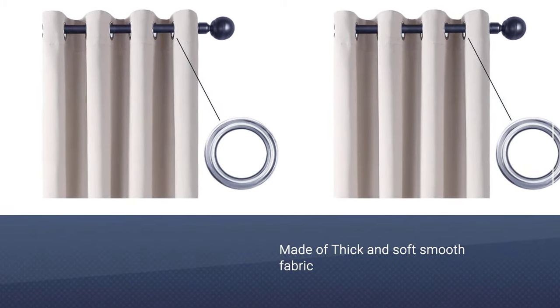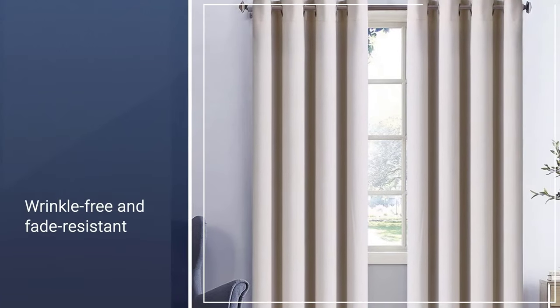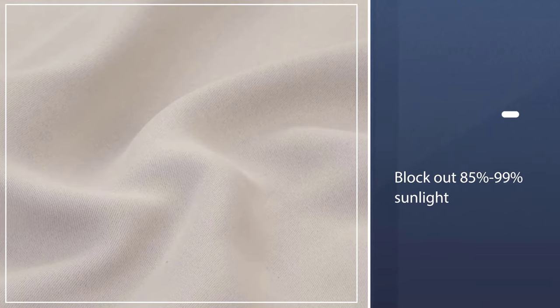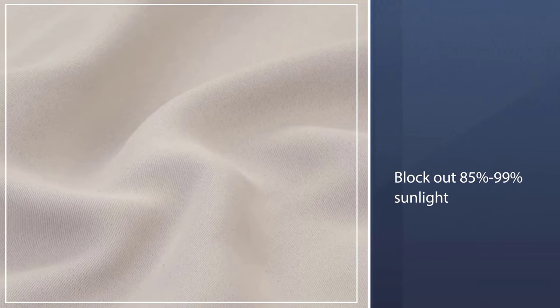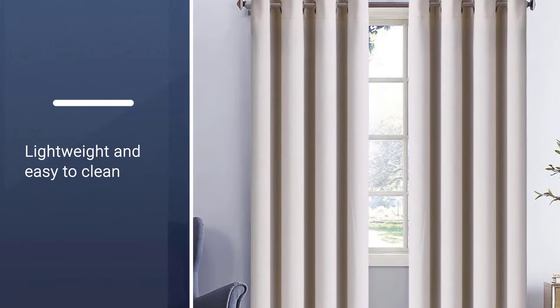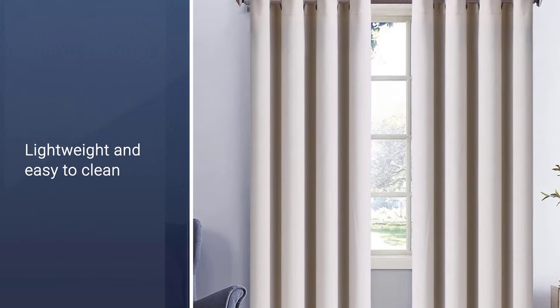They will block 85% to 99% of sunlight, making them ideal for daylight sleepers. The curtains are perfect for a hallway, living room, kids' room, bedroom, and more. With their soft, smooth, and thick fabric construction, these insulated blackout curtains are wrinkle-free, thread trimming, and fade-resistant.